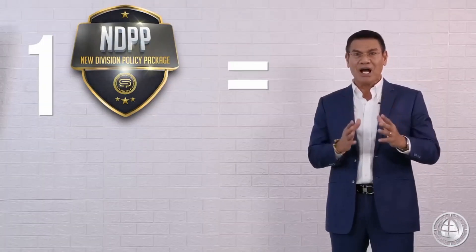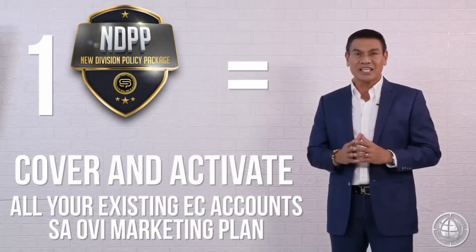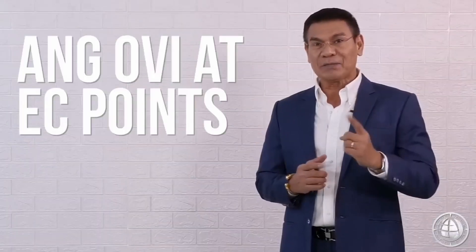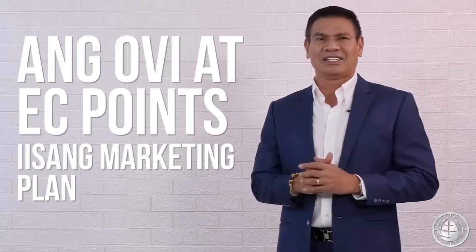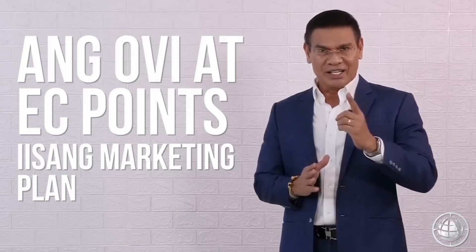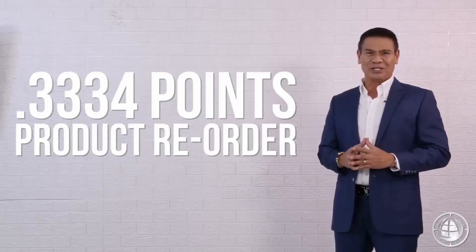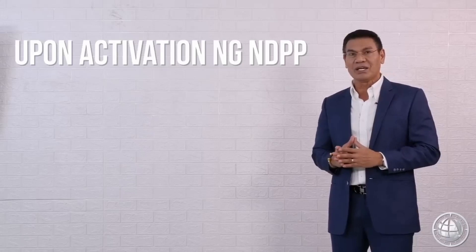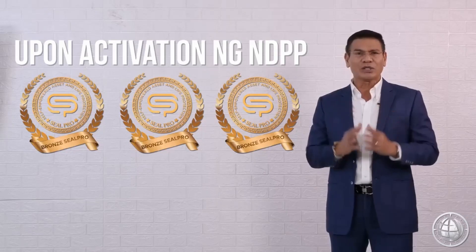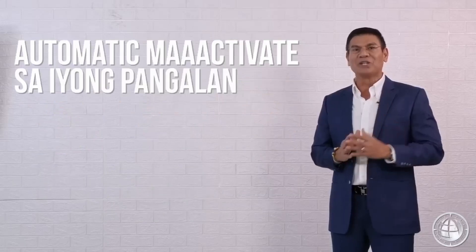Tandaan, isang NDPP lang ang kailangan to cover at i-activate ang lahat ng inyong existing EC accounts sa OBI Marketing Plan. Ang OBI at EC points ay nasa iisang marketing plan na. Ang iyong PMA for OBI at EC ay iisa lamang. That is 0.3334 points ng product reorder. Upon activation ng inyong NDPP, ang buong tatlong bronze seal protection na nagkakahalaga ng total of 1.5 million pesos coverage ay automatic na ma-activate sa iyong pangalan.